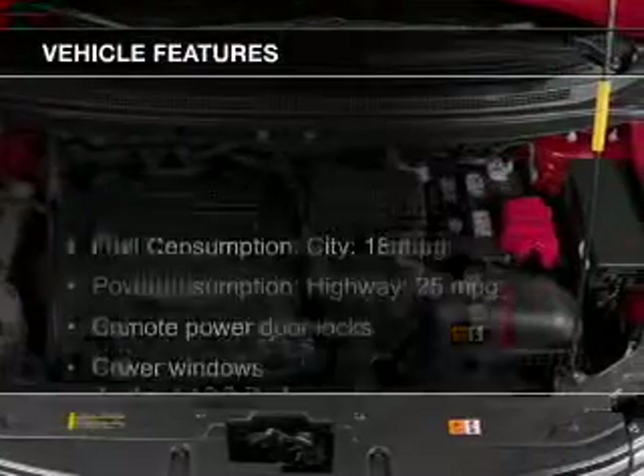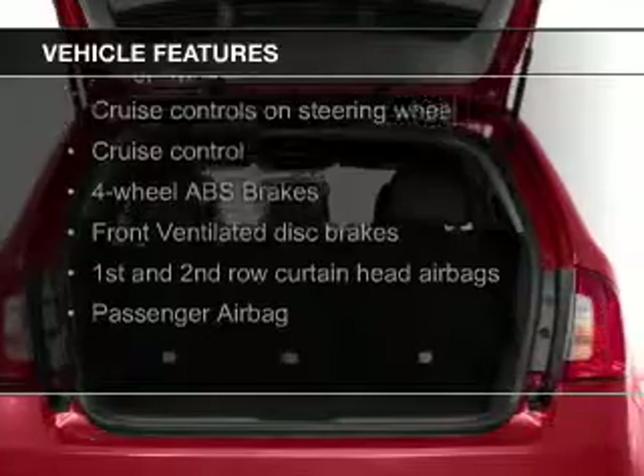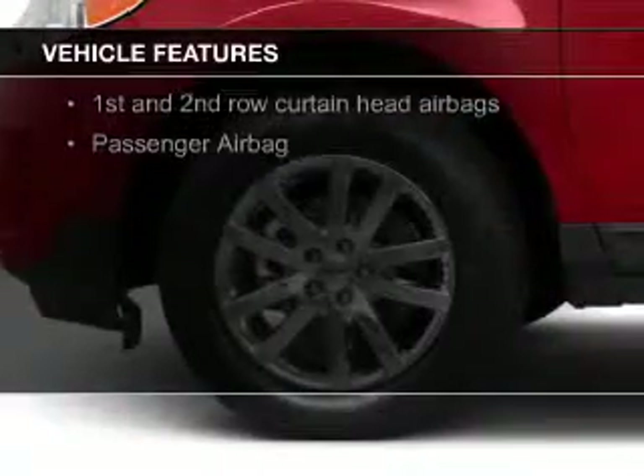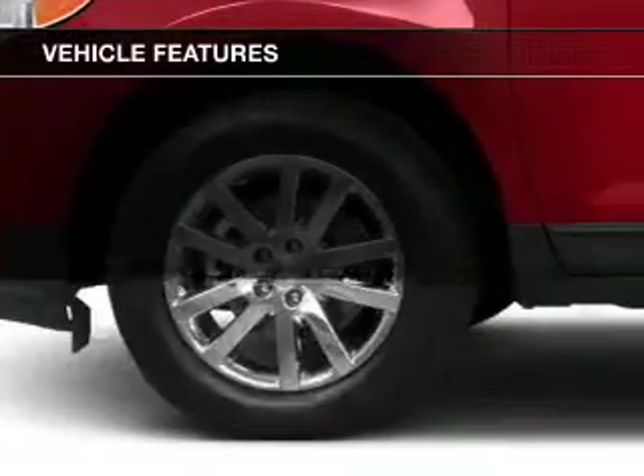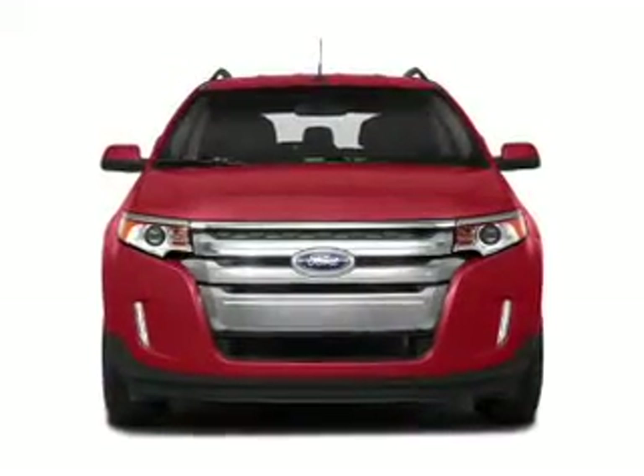The features include Sirius XM satellite radio, digital audio input, steering wheel controls, alloy rims, tilt and telescopic steering wheel, a spoiler, an alarm system, cruise control, and keyless entry.